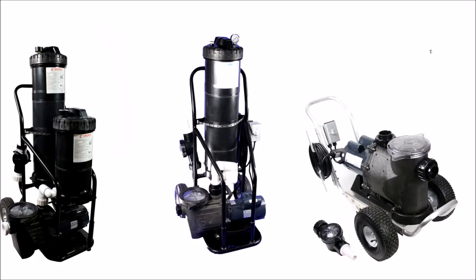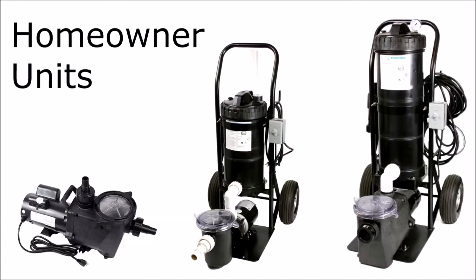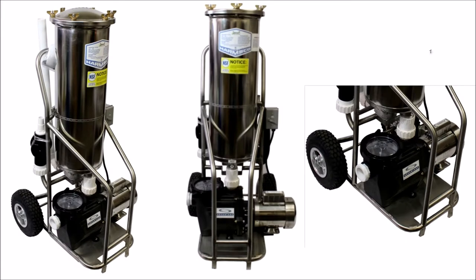Advantage Manufacturing is on the cutting edge with their portable filtration systems. They have a pool route setup that would be perfect for residential or commercial accounts, for a cleanup or regular maintenance. They also make gas-powered units if you have nowhere to plug them in, and for homeowners, hotels, and resorts they make a wide variety of portable filtration systems.